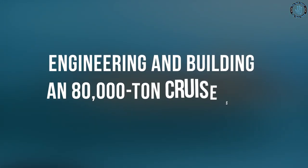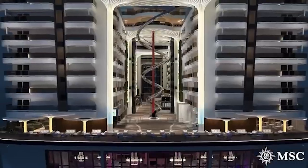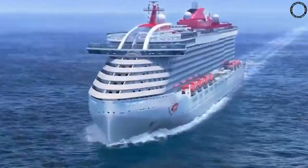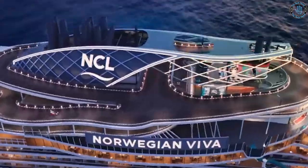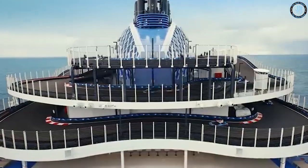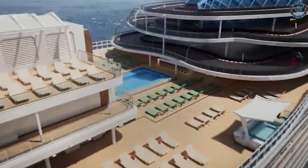Engineering and Building an 80,000 Ton Cruise Ship. Hello everyone, welcome to TechHand. In this video, we will take you on a journey through the incredible engineering and building process of an 80,000 ton cruise ship. From the design and planning stages to the construction and commissioning of the ship, we will give you a behind-the-scenes look at what it takes to bring a cruise ship to life.